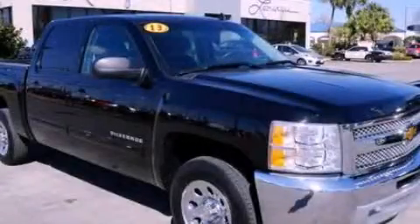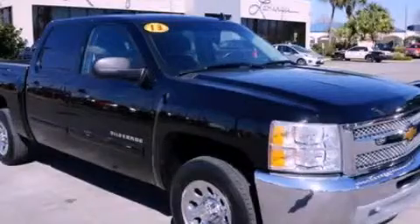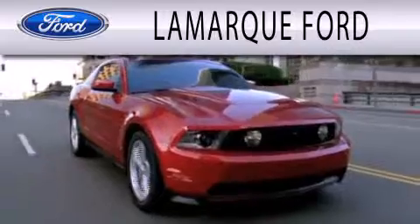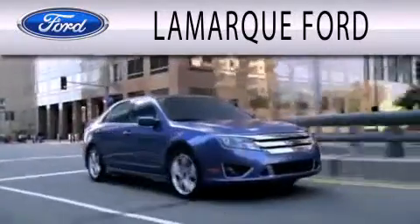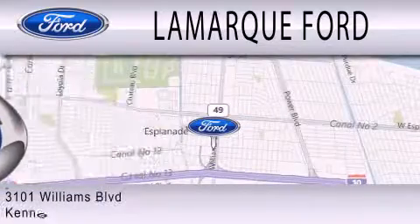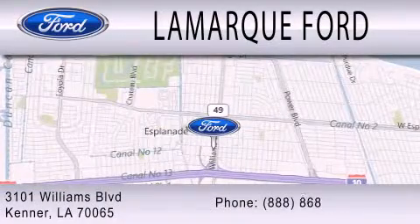Call now to find out how you can own this breathtaking automobile. Lamarck Ford is dedicated to doing everything possible to ensure that the experience you have selecting your next vehicle is as pleasant as possible. We're located at 3101 Williams Boulevard in Kenner.